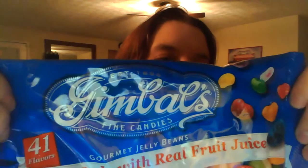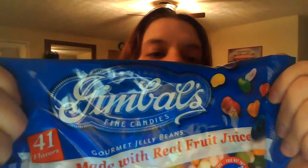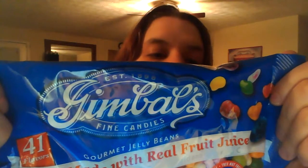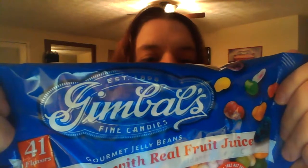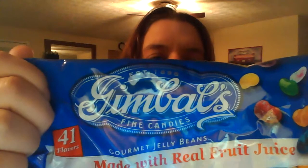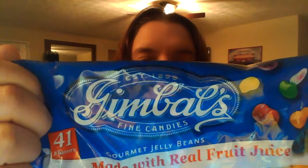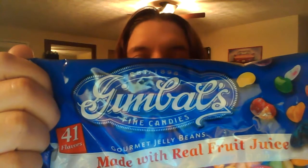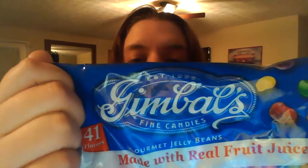There's boysenberry, tutti fruity, tangerine, green apple, wild cherry, buttered popcorn, pomegranate, pink grapefruit, super fruit fusion, spicy cinnamon, root beer, mango, cotton candy, coconut, tiramisu, kiwi strawberry smoothie, peach, java, key lime, pineapple, strawberry, daiquiri, watermelon, french vanilla, sour cherry, fruit punch, very blue.